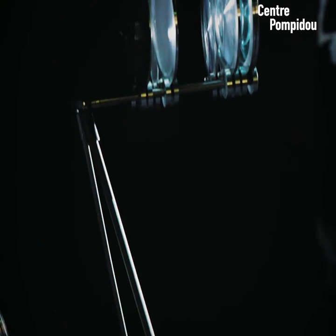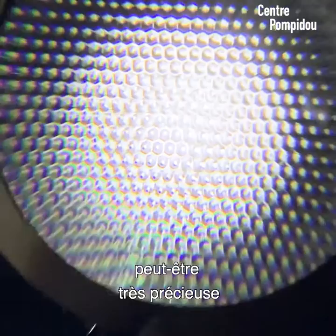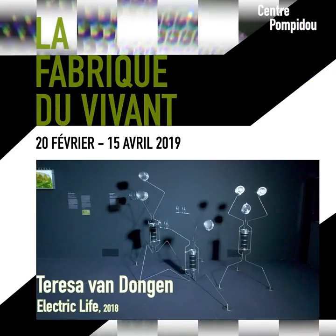I think that this connection between design and science can be really valuable to make translations.